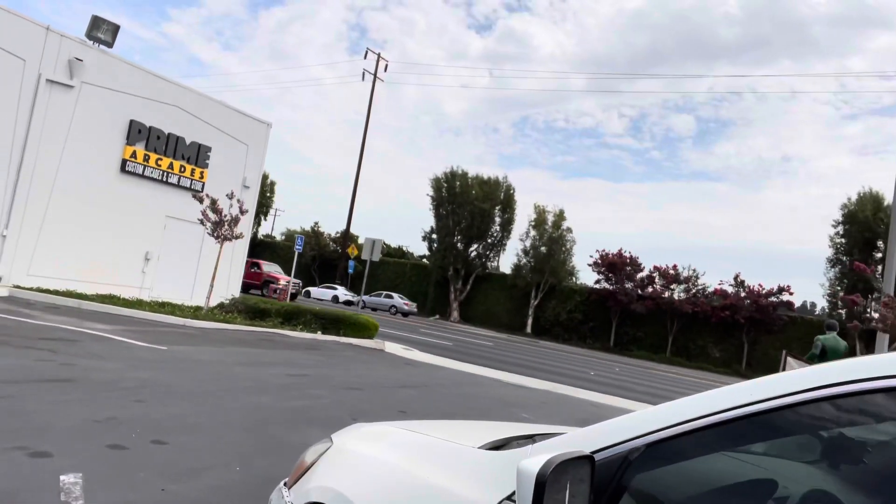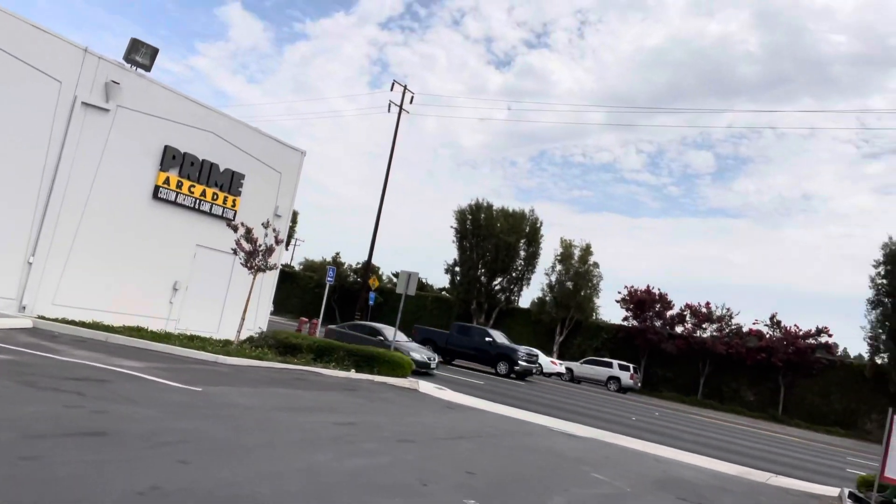All right, so I hope you guys enjoyed that quick little video. So that's Prime Arcades — never been there, I figured I'd go in there and check it out. There's the sign: Prime Arcades, Custom Arcades, and Game Room Store. So if you're in La Habra, definitely check it out. I'm going to be contacting them because there's some signs I actually do want worked on. If you guys enjoyed this video, thumbs it up. We'll see you guys soon.